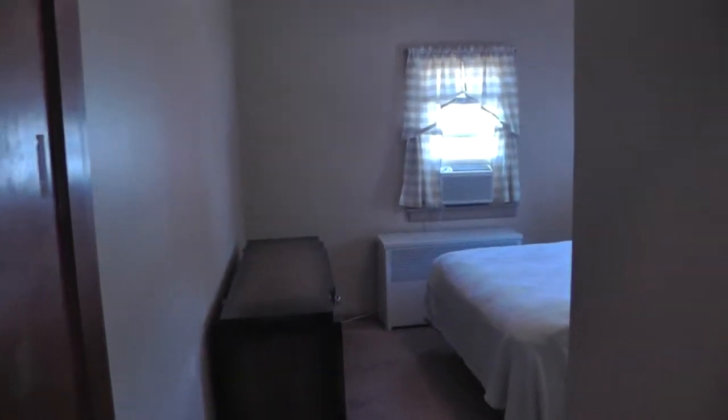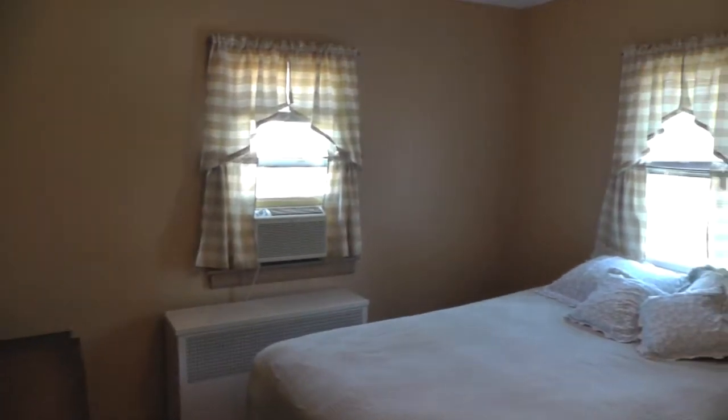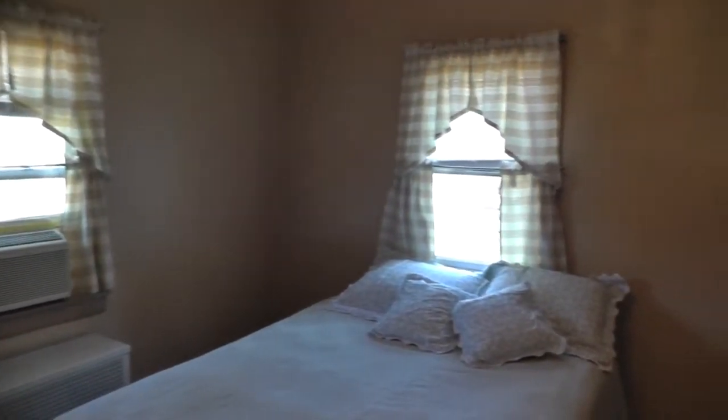Now we're going into bedroom number two — a good size room with a closet. Notice the nice wood doors throughout the house as well.